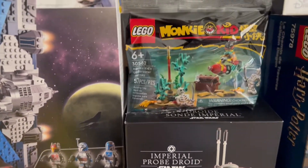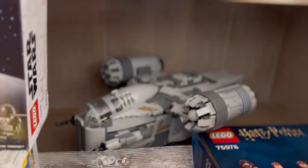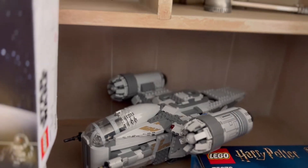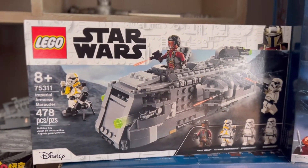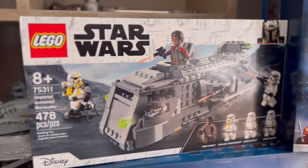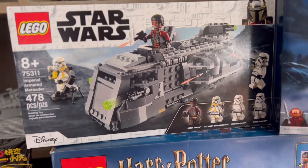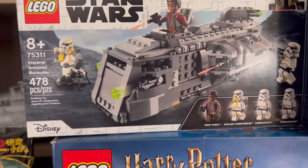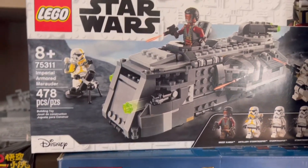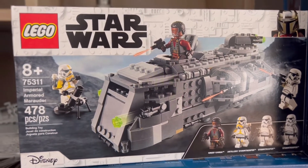We did also end up getting a Razor Crest which Ari ended up building. We're going to have a review of this in an upcoming video and you can see it's finished right over here. We also have the Imperial Armored Marauder. This one's a tank of a build — very beefy and cool looking. It comes with three minifigures including Stormtroopers and Greef Karga. 478 pieces and this is set 75311.